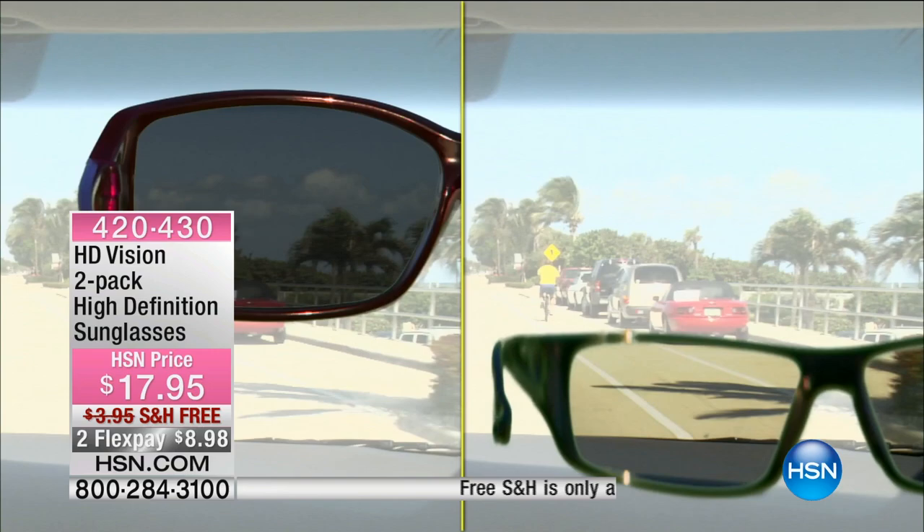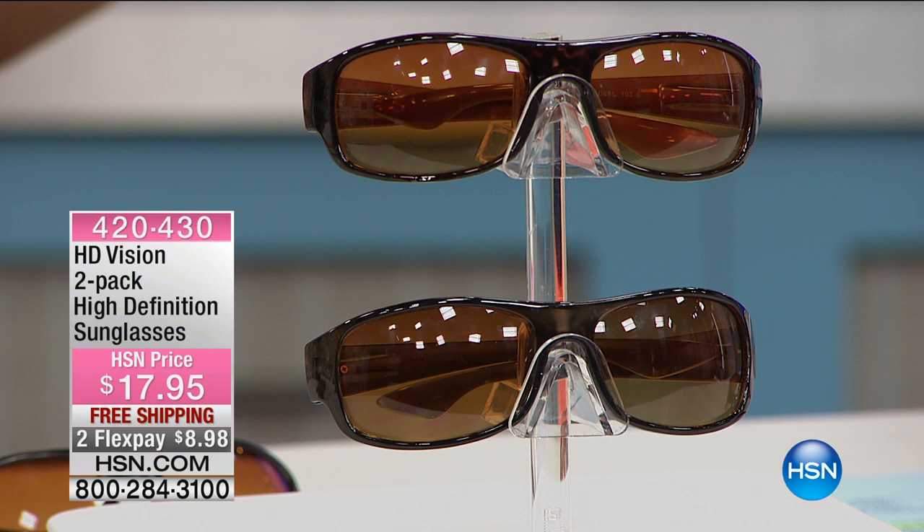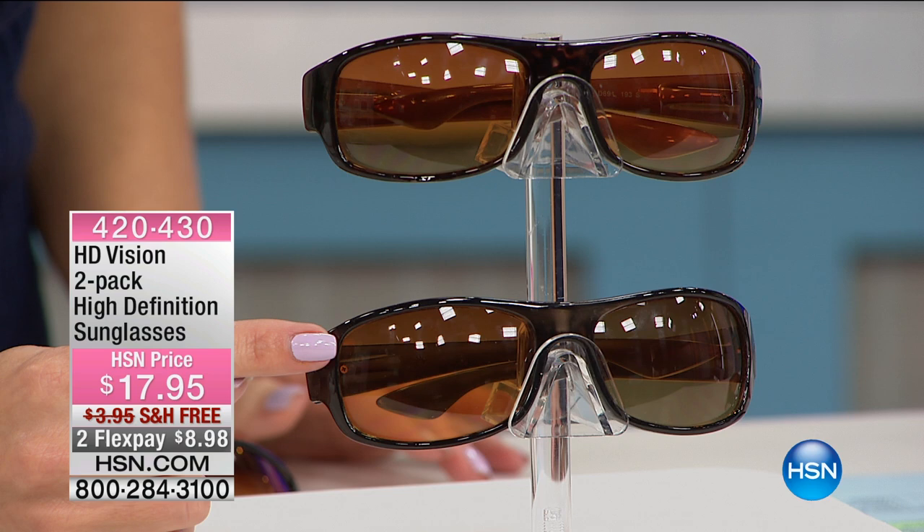For less than $17.95, we have it on free shipping and handling — we're talking not even nine dollars each for a pair of sunglasses with free shipping. You want to get these home just to try them. You're getting a two-pack and it's going to make everything brighter, more vibrant, crisper, without the glare.